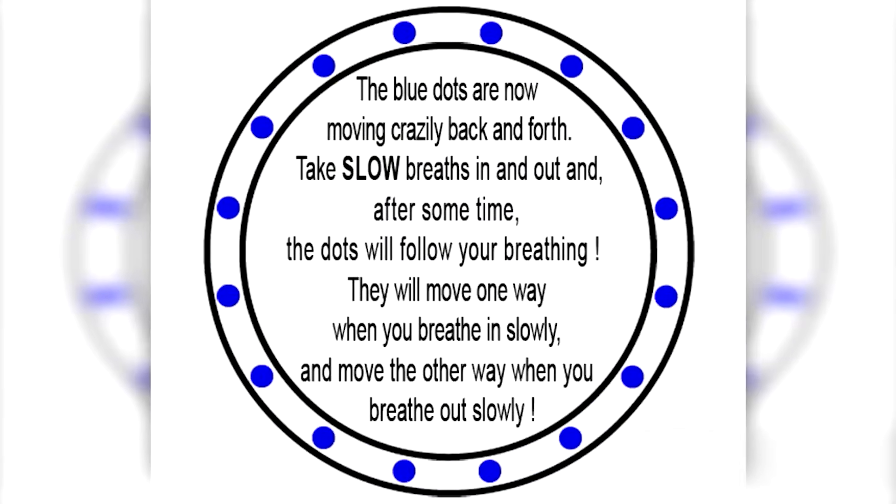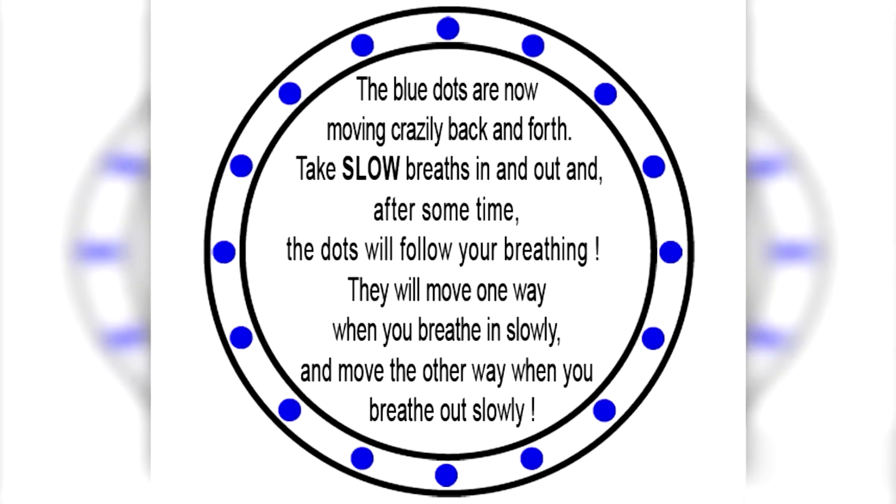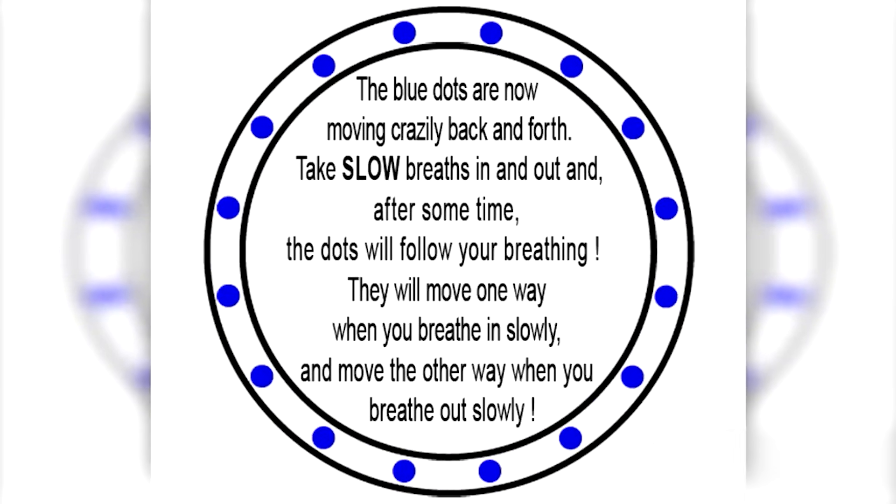Let's take a look at this mind trick — you can actually control it. Right now you can see the blue dots spinning one way. I want you to start taking slow breaths in and out. Once you do this, your breathing will actually start controlling the dots, and each time you breathe out the dots will switch directions. Try this out for yourself.